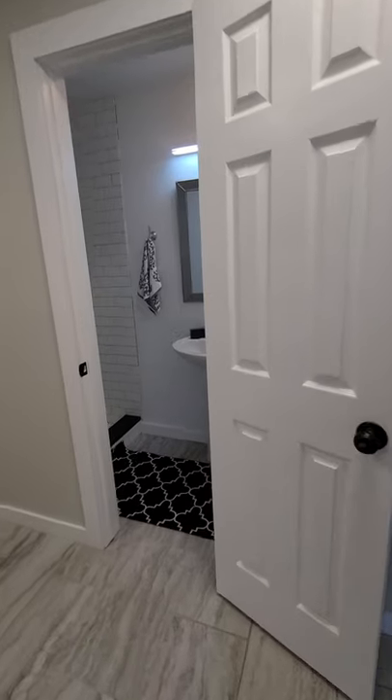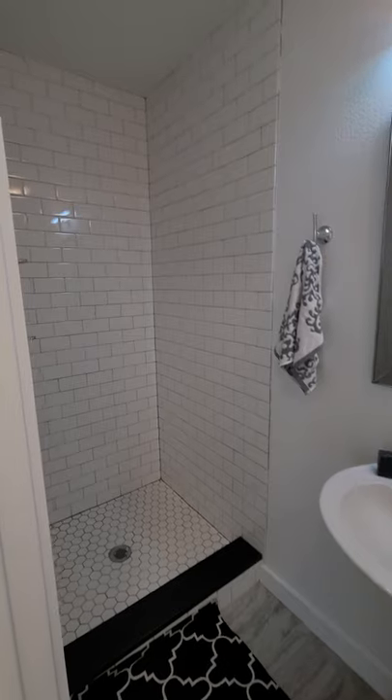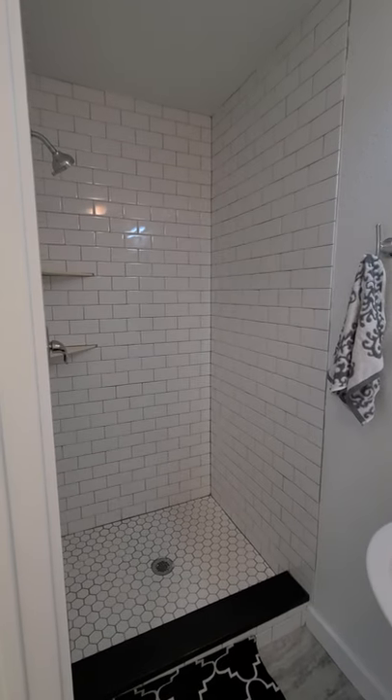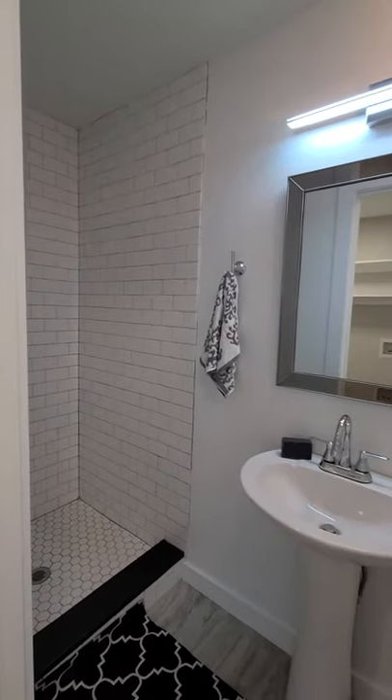This side of the home features a bathroom with a stand-up shower that has white subway tiles with a dark gray grout, and a pedestal sink.